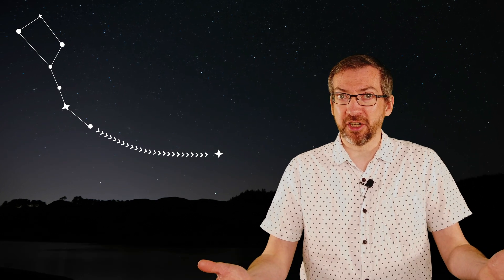You can use the Plough to find other things too. Go to the opposite end of the Plough from the Pointers and you find a curve of stars — follow that arc. In the spring, you'll find the bright star called Arcturus. That makes it quite easy to remember: you arc down to Arcturus. Arcturus is a giant red star in the constellation of Boötes the Herdsman, and when it begins to appear in our skies at sunset, we know that spring is on the way.